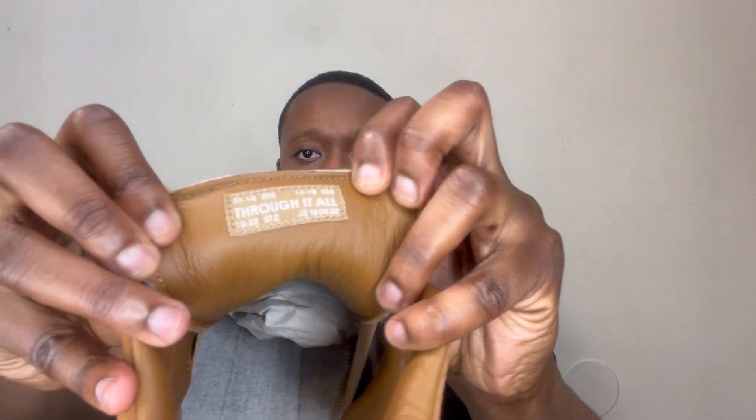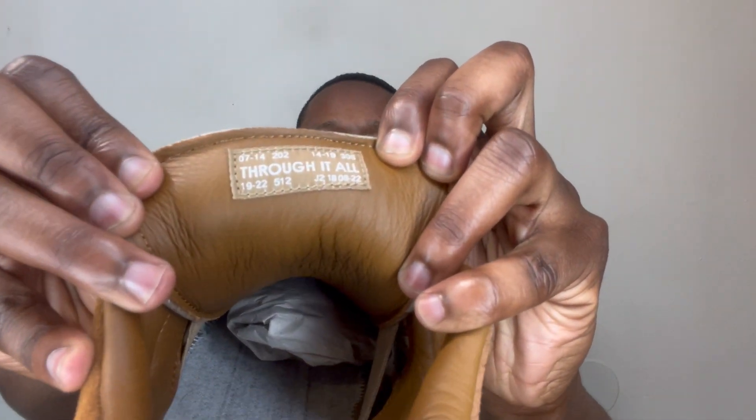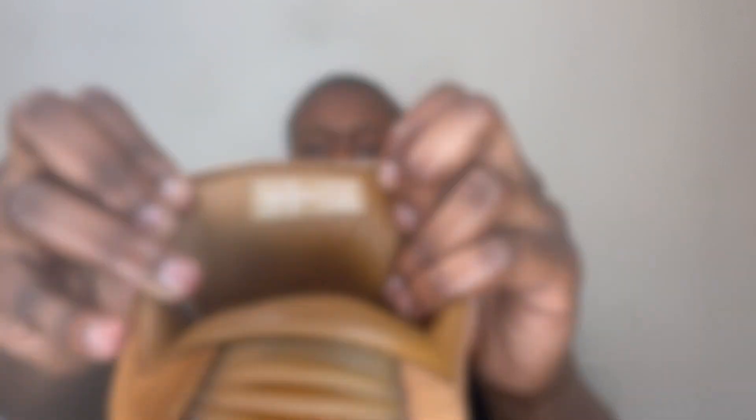Before I end the video — check the back of the tongue as well. It says something like 'Through It All.' I don't know exactly what all it says right there but there are some detail inscriptions, and the main quote is 'Through It All.' We're going to get these on for the wear review in a little bit.